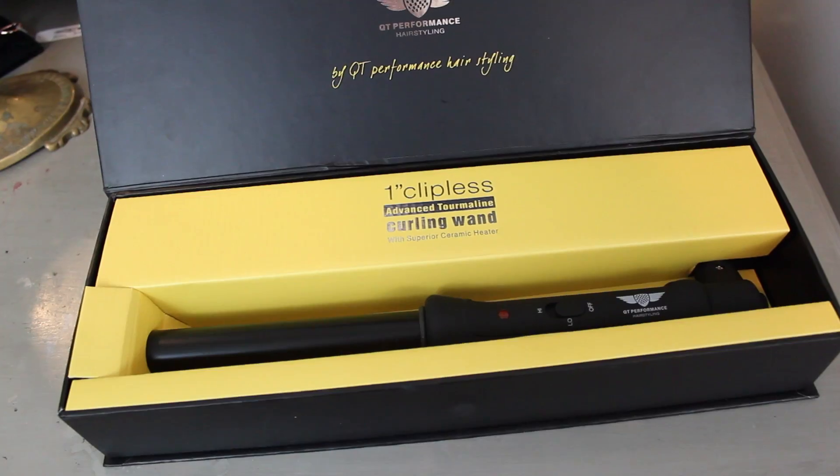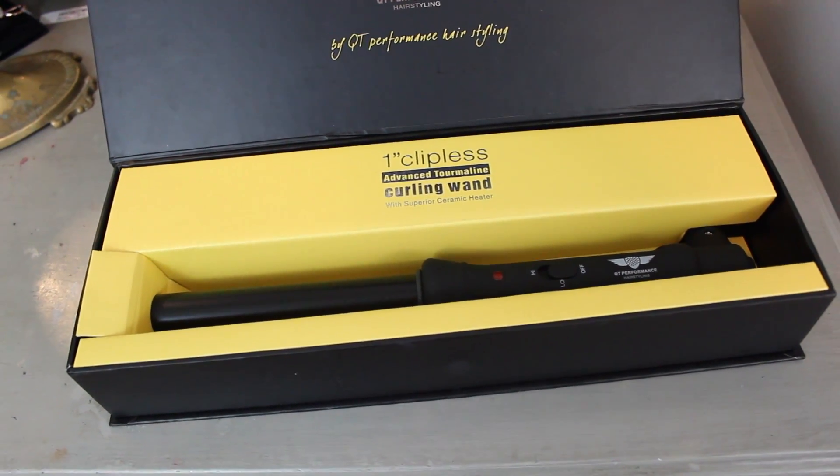Okay, so for this tutorial, the curling iron I'm using today is just a one and a half inch barrel by Flat Art Experts — it's the QT Performance brand in hair styling. They sent it to me but I'm not being paid to put this in a video, I'm just using it. I really like the curls it gave me. You can do loose curls but also more glamorous styles like Taylor Swift had. I'll have a link for it in the description box.